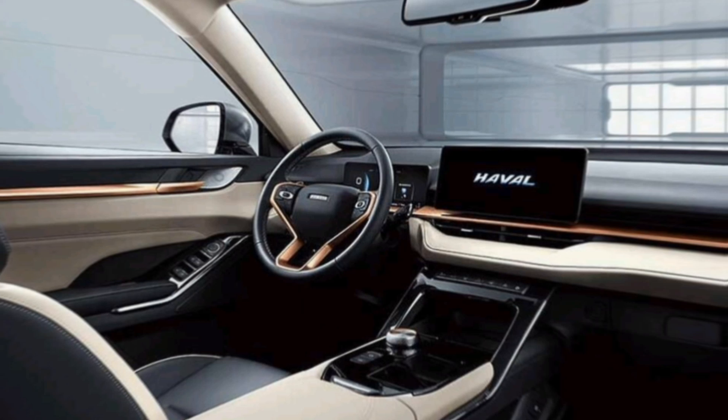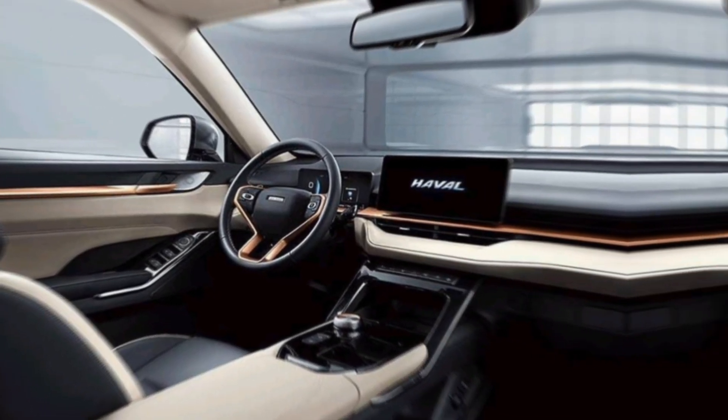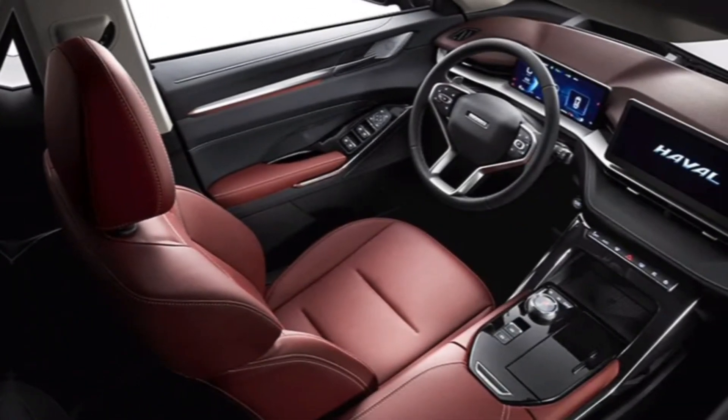There's plenty of space for passengers in both the front and rear, and the cargo area is generous enough to handle all your luggage needs. Whether you're using it for your daily commute or weekend adventures, the H6 HEV interior is a great place to be.